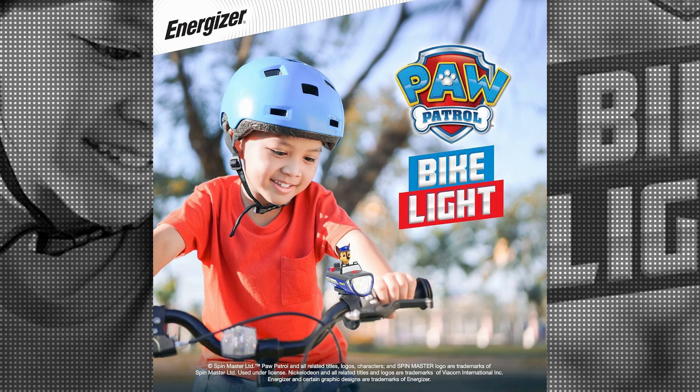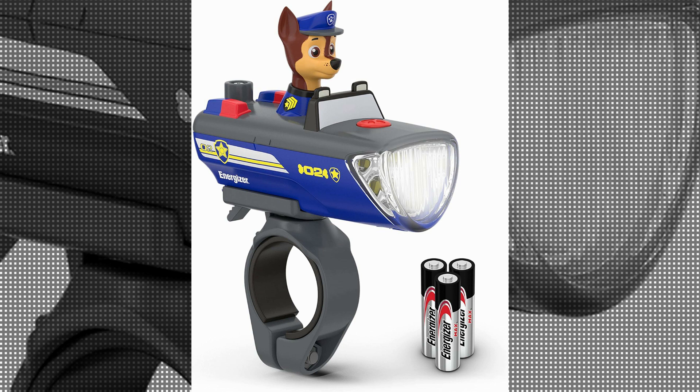The light emits a bright and focused beam, ensuring that you can see the road ahead clearly.